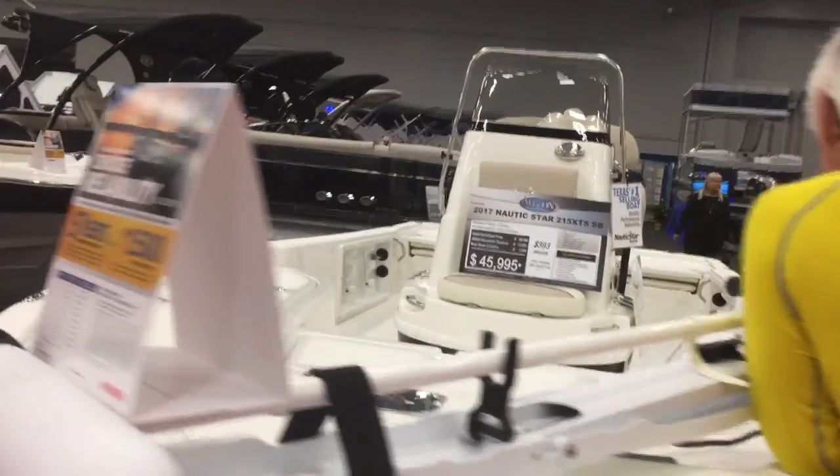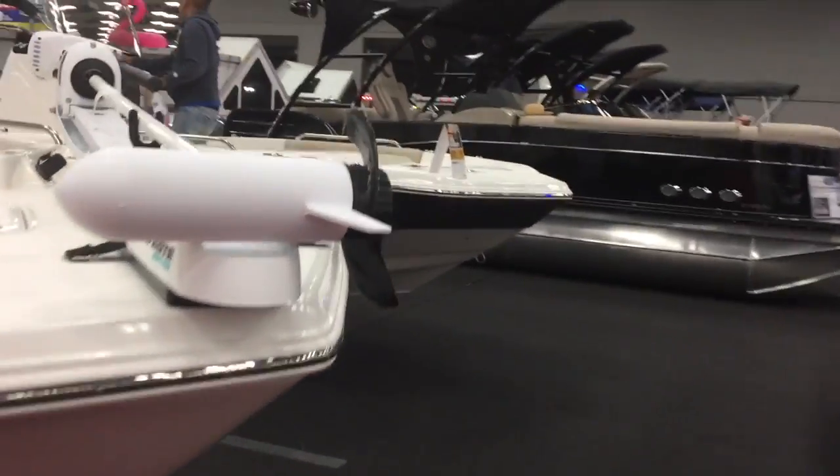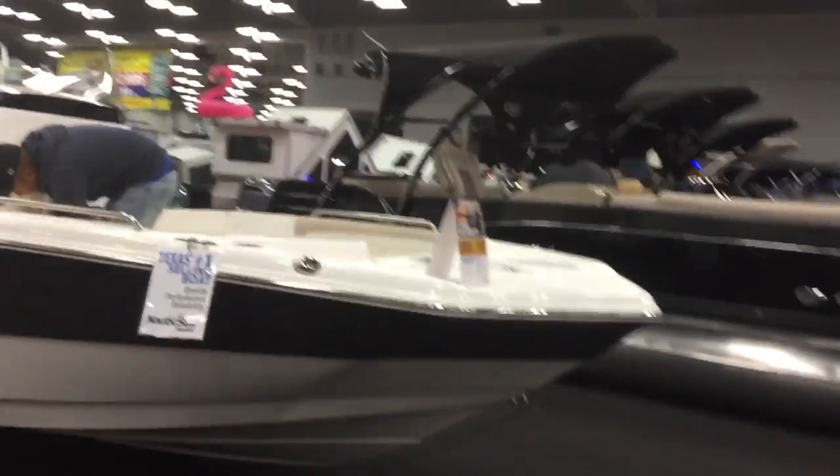Most of the boat show will be boats, and I'm also going to show you the vendors as well as some of the RVs. During the video, feel free to pause it, zoom in, look at the pricing.